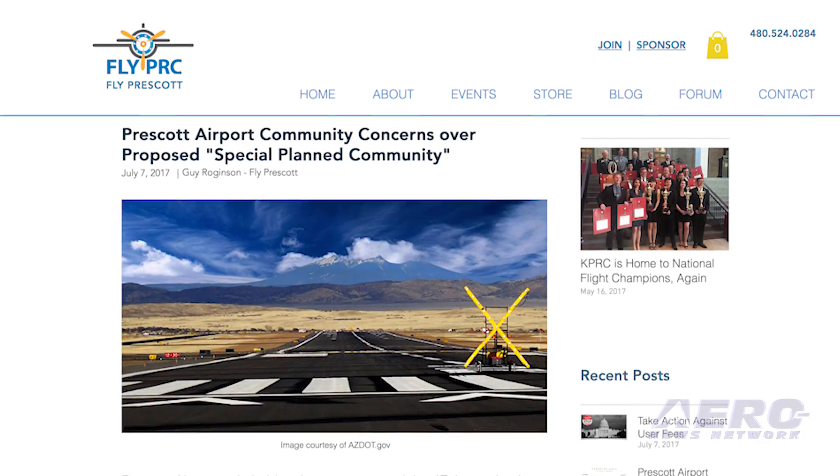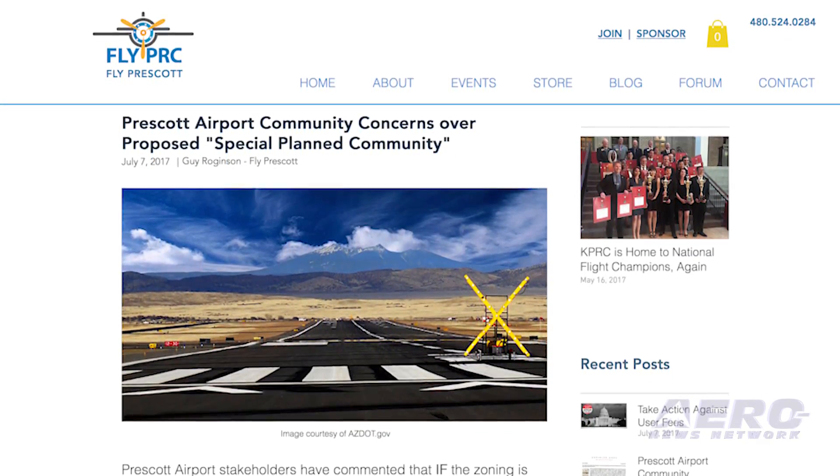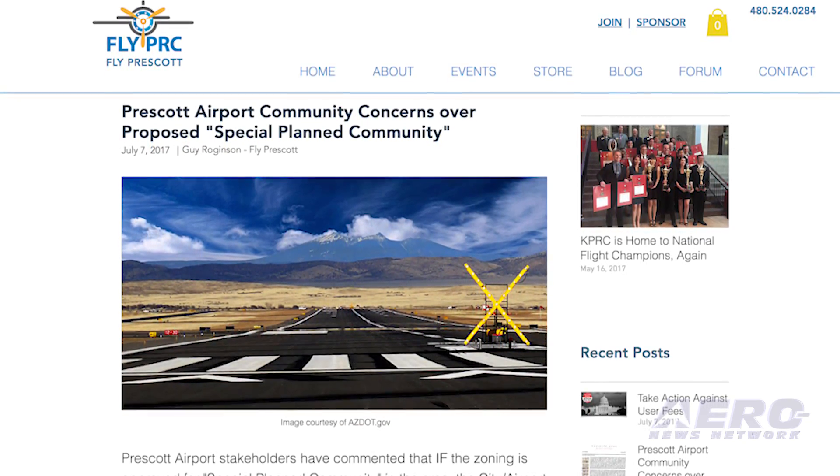Developers hoping to create a planned community near the Prescott, Arizona Municipal Airport have asked the city of Prescott to rezone a portion of the James Deep Well Ranch due south of the airport. Airport stakeholders posted a copy of a letter sent to residents living near the planned community detailing their zoning change request.